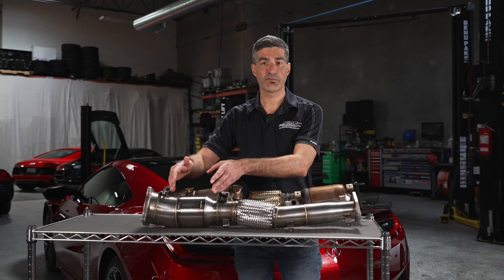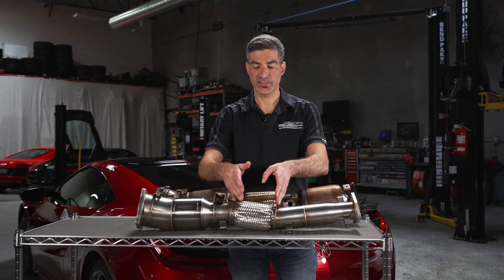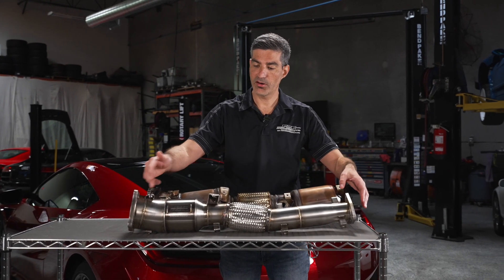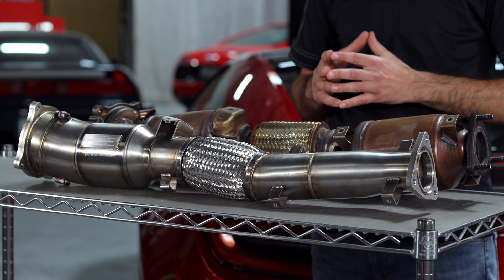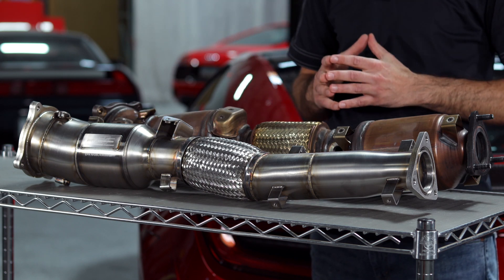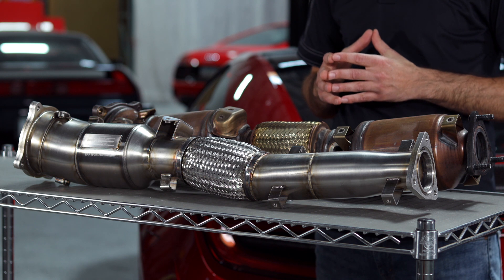These are the Science of Speed downpipes. We use one high flow catalytic converter and a flex section, and we've also replicated all of the factory brackets that allow all 10 factory heat shields to be preserved. That's an important and unique feature about the Science of Speed downpipes.